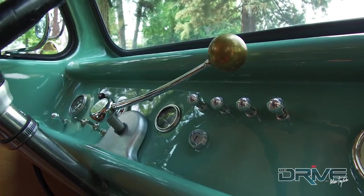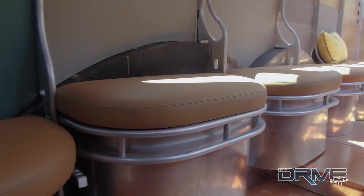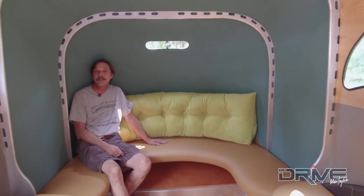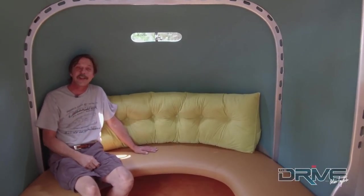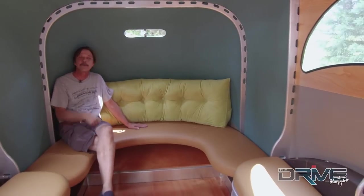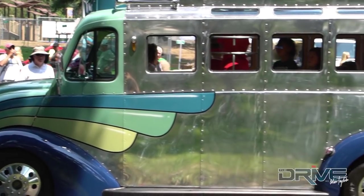Here we are in the downstairs area. As you can see, it's just a nice big comfy spot to kick back with some friends. The interior is set up for a limousine — the piece is actually going to be used for wine tours in the Napa Valley, so if you're in the San Francisco area or Napa Valley, look for it.